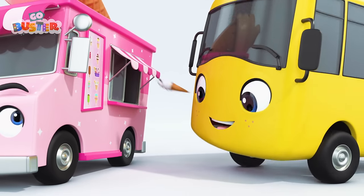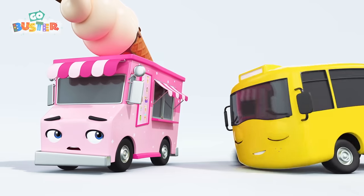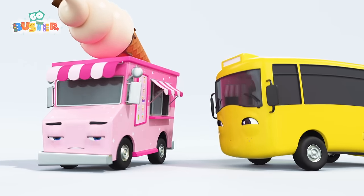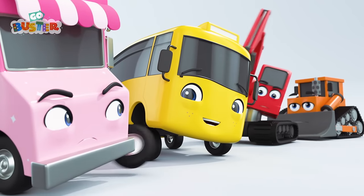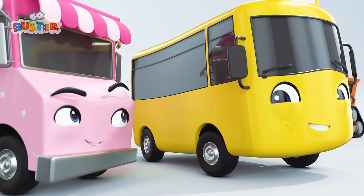Yummy! A vanilla with a chocolate flake! The queue is getting bigger! And Buster wants a fourth ice cream! Yummy! This one has a cherry on top! Okay now, Buster! I think you've had enough! Digger and Billy are waiting patiently for their ice cream, and you are being greedy! Looks like Iggy has had enough of Buster's behavior!